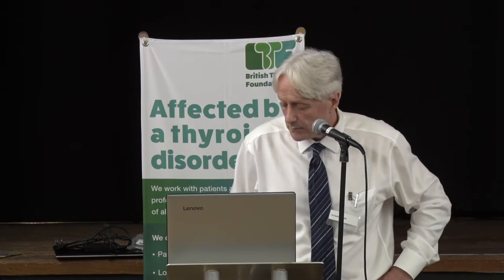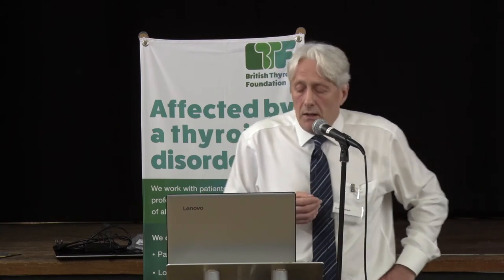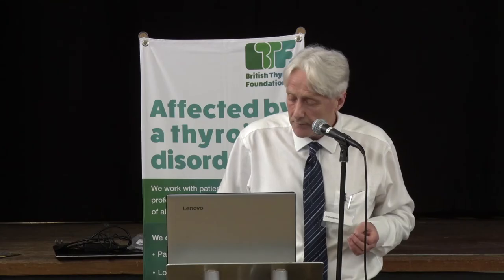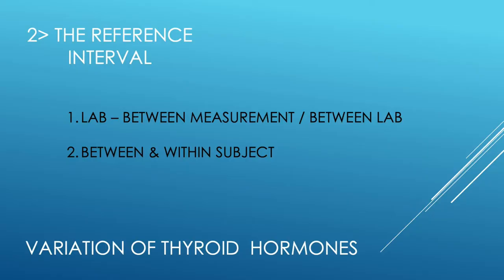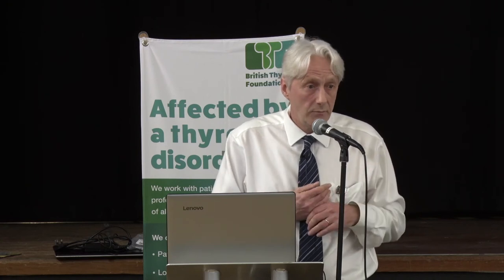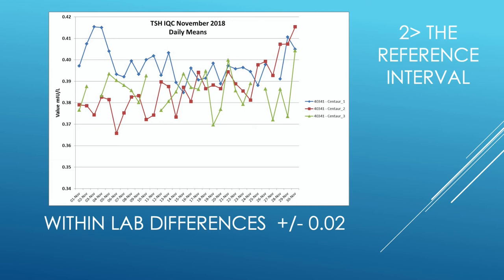At the borderline, we need to use other things — the other legs of the stool: symptoms and clinical signs to determine who is most likely to benefit from treatment. People are not all the same; everybody has slightly different set points. From a laboratory point of view, we want to be sure we're not adding to this variation. We want to give you the same result today as tomorrow, next week, and from different parts of the country.